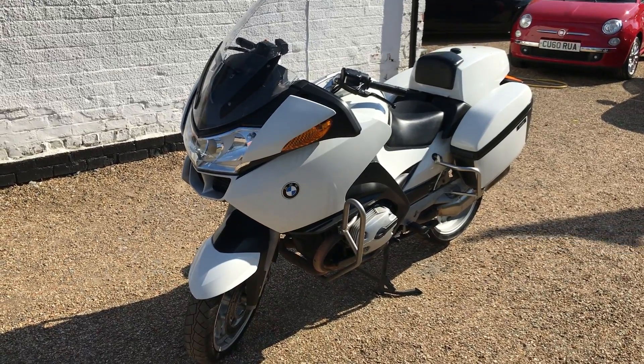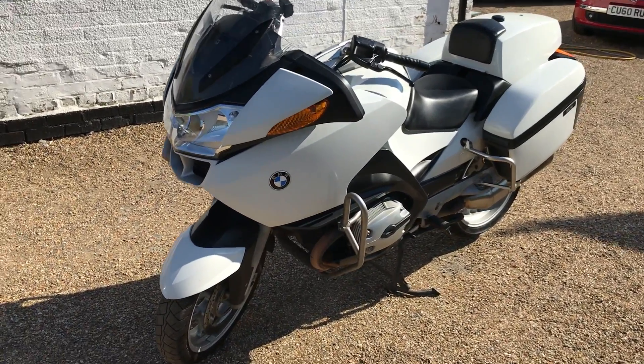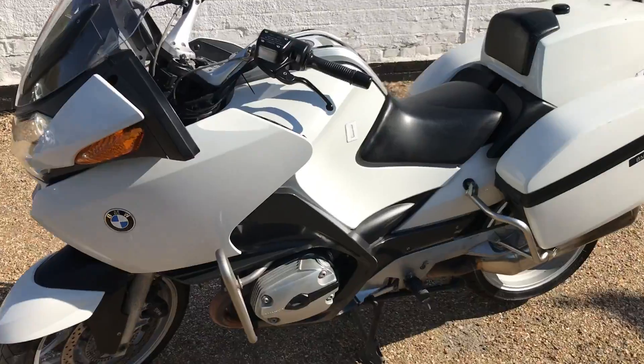Good afternoon, welcome to Mossy Lea Motors. Today we've got a BMW — it's the R1200RT.